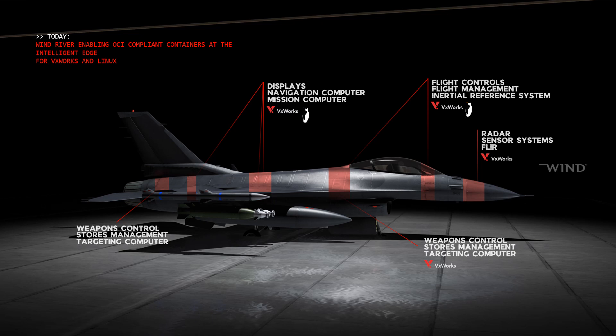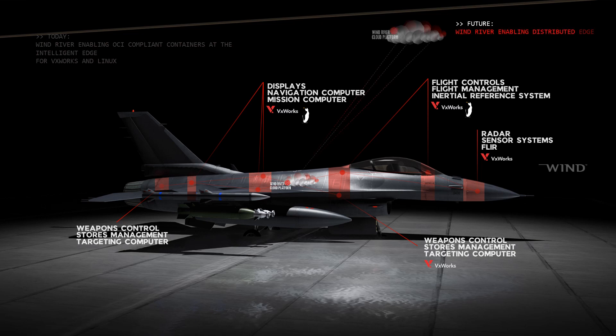Picture having an edge cloud in this fighter jet ready to serve the software for the various subsystems. Imagine that this fighter jet is also connected to another edge cloud, and that connection allows you to push information, push software updates, manage your software, and orchestrate your software as you see fit. This is where we're going — this is the vision we want to get to.